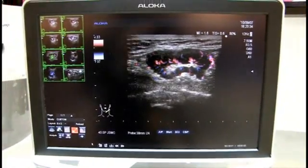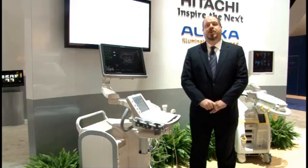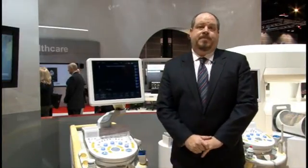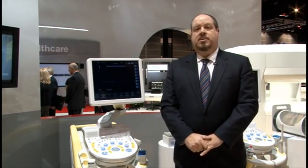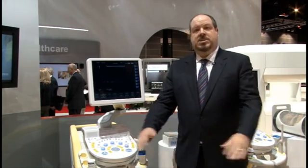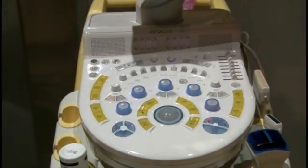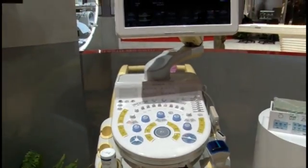I'd like to talk to you about another product, the Hitachi HiVision Ascendis. Here we are at Ascendis — Hitachi's newest addition to the HiVision product line, one that adds new features and new processing capabilities to the existing family of products. Since we're here in the women's healthcare section of our booth, I'd like to talk about some of the features that make Ascendis a comprehensive breast imaging solution.